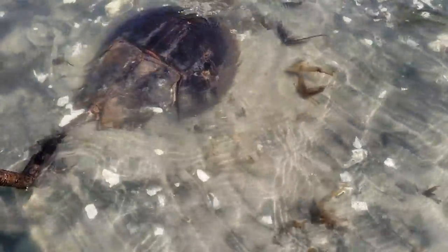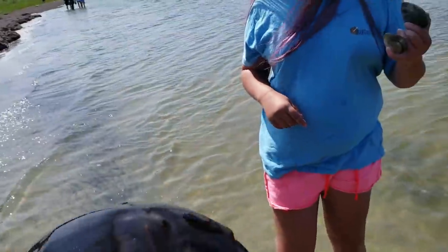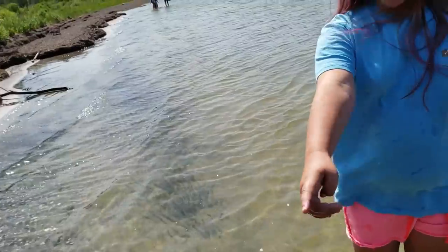I found a horseshoe crab, but it's dead. Look at all the legs around it — they're everywhere. It's like a skeleton. The tail still has its pointers. That's pretty cool and pretty awesome.